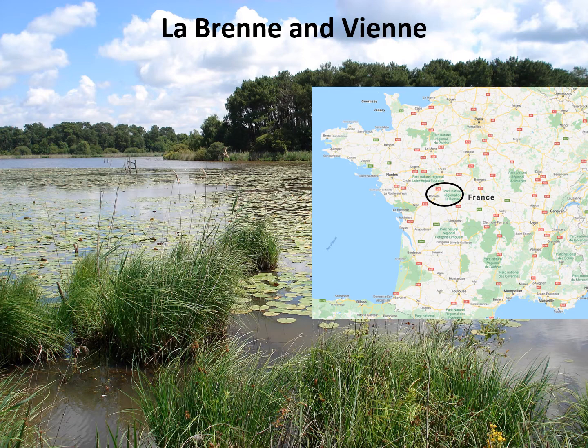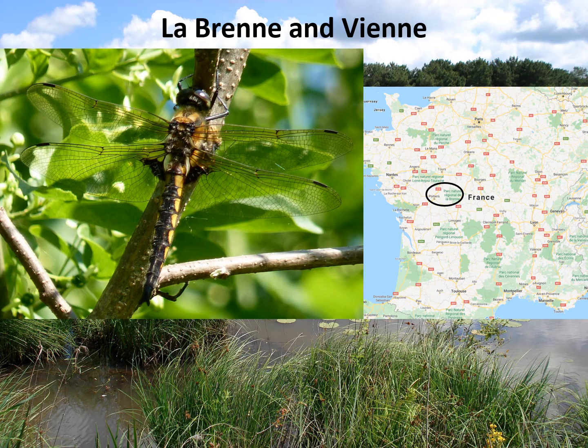La Brenne is a nice day's drive south from the channel ports, so you can get there easily if you don't want to fly. The best time to go for dragonflies in much of central Europe at mid-latitudes is late June to early July, but the Eurasian basket tail needs an earlier visit — in my view one of the most difficult species to encounter in Europe, so it's well worth thinking about going early to find these.